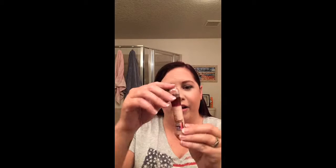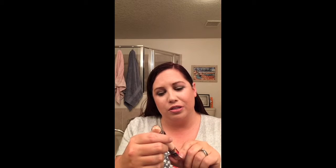Next, also another repurchase of a repurchase of a repurchase — I absolutely love this when it came out. It's the Age Rewind Erase Dark Circles from Maybelline. As you can tell, I've already used it. I think this is like my second or third bottle. Absolutely love this.